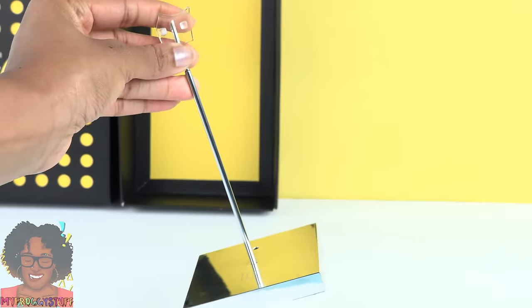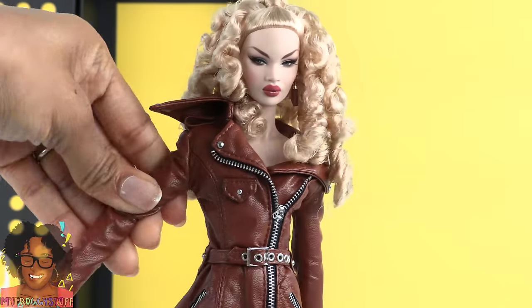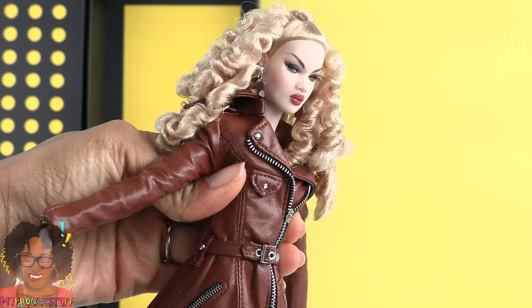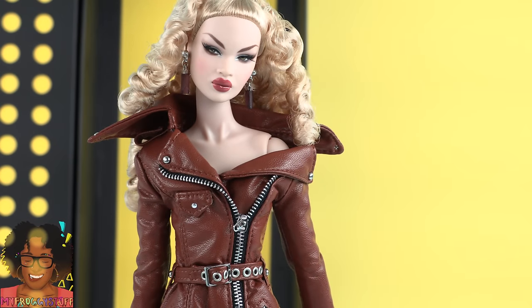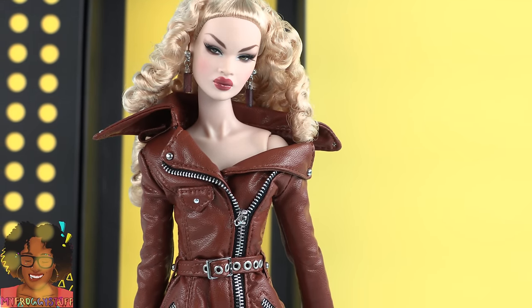She came with a doll stand and is fully articulated with movement at the head, shoulder, elbow, wrist, upper torso, hip, and knee. She totally has a 'don't mess with me' look and I'm kind of loving it.